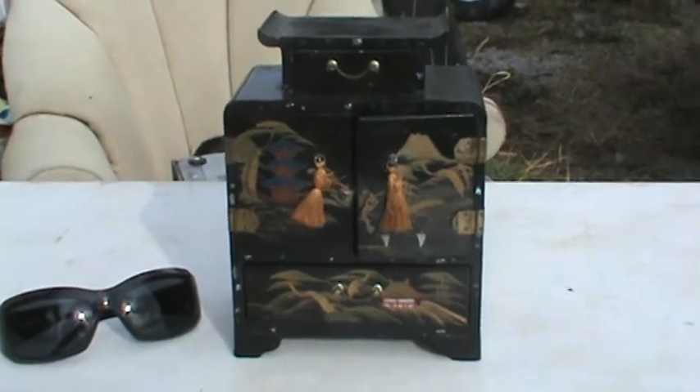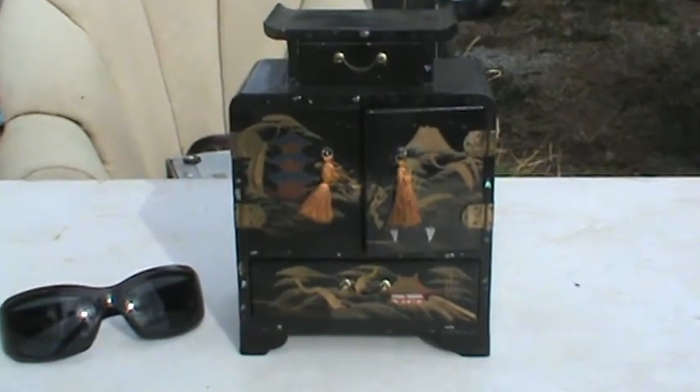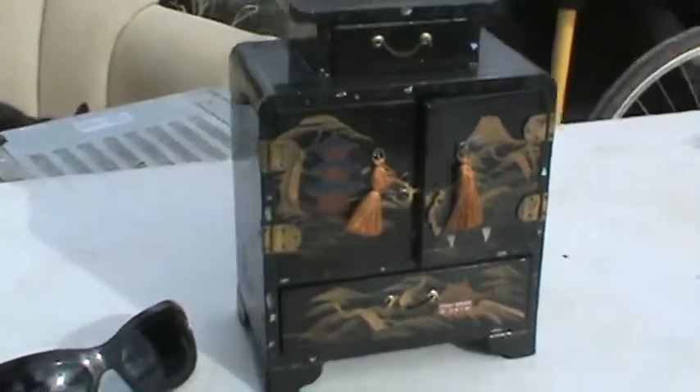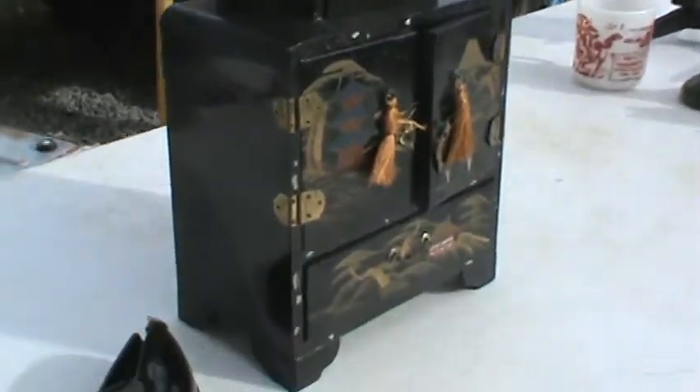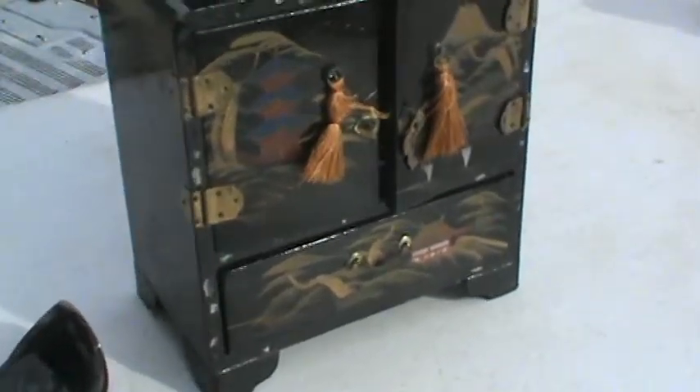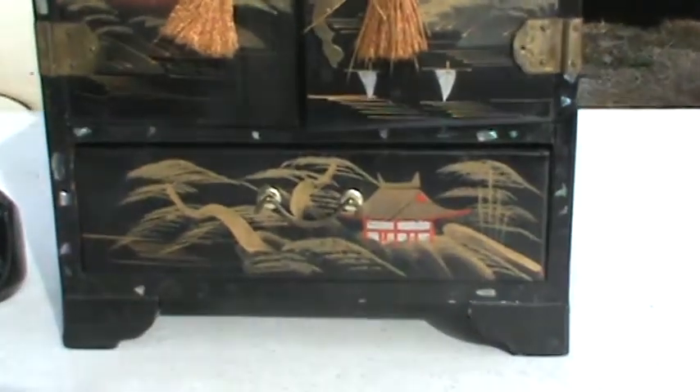I have this black lacquer Japanese box. I think it's a jewelry box. I think it's very nice and this one is in really fine condition. As far as I'm concerned this sucker is prima for its age.